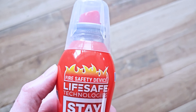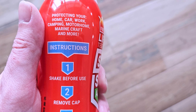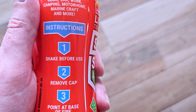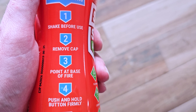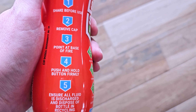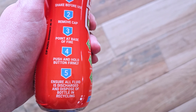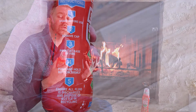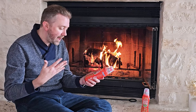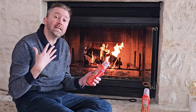It's very easy to use. You're going to want to shake it up, take off the cap, and then simply point it at the base of the fire and press. One of the reasons I love these versus a traditional fire extinguisher is how compact they are. They're super light and super easy to put in a storage area so you can grab them — they're not very heavy, so they're not cumbersome to utilize.